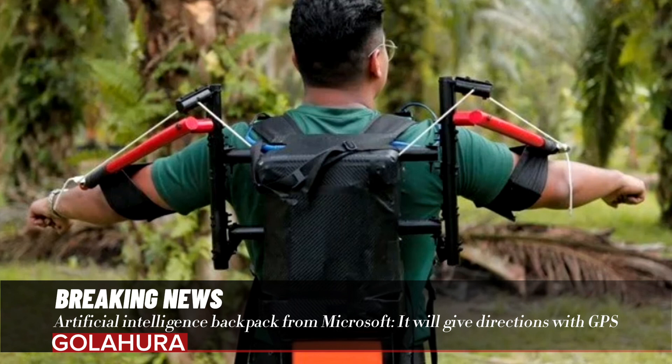Microsoft also shows a skier wearing an AI backpack and asking if he can go down a certain path. Thanks to its GPS feature, the backpack transmits information to the artificial intelligence using its sensors, and the AI informs the skier which path to follow.